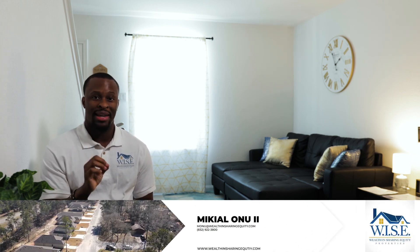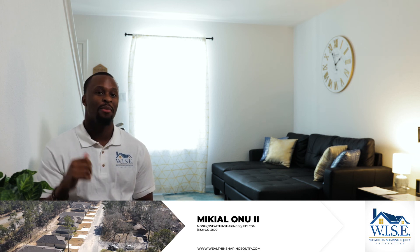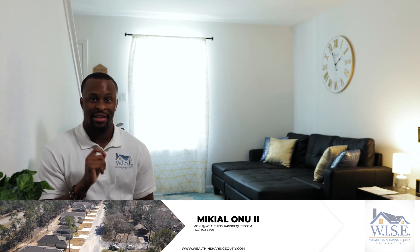Warning: this is not a get-rich-quick scheme. You cannot half-do this. I see ads saying you don't have to quit your job and can make $40,000 a month doing no work — that's just not true. I was able to increase my net worth six figures in one month by working hard and strategically placing myself in the right situations. If you want to learn how to do that yourself, visit our website at wealthinsurinequity.com, email me at monu@wealthinsurinequity.com, or call 832-922-3800. Thank you for joining — stay tuned for the next one.